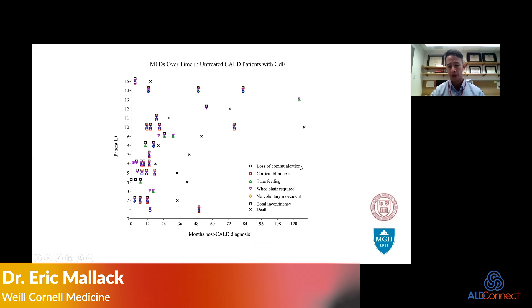Patients lose the ability to communicate, become cortically blind, et cetera. That is the natural history of untreated cerebral ALD in retrospect from historical records.